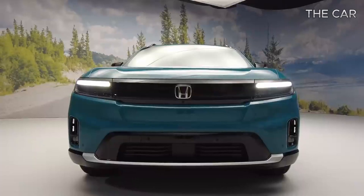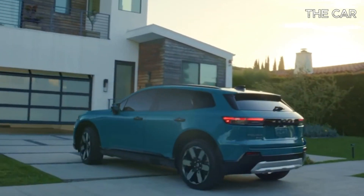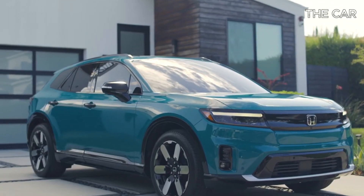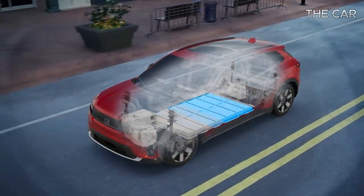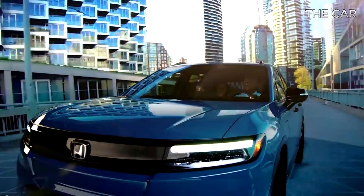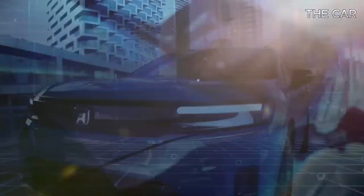Conversely, opting for the dual-motor all-wheel drive configuration enhances acceleration at the expense of some range. The EX and Touring trims in all-wheel drive configuration offer a slightly reduced range of 281 miles per charge, while the top-tier Elite trim carries an estimated range of 273 miles.